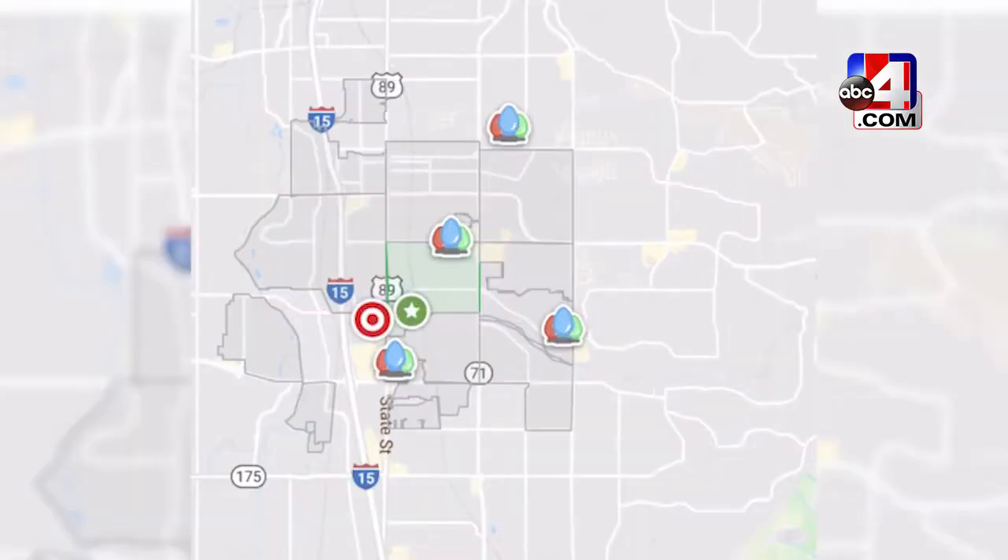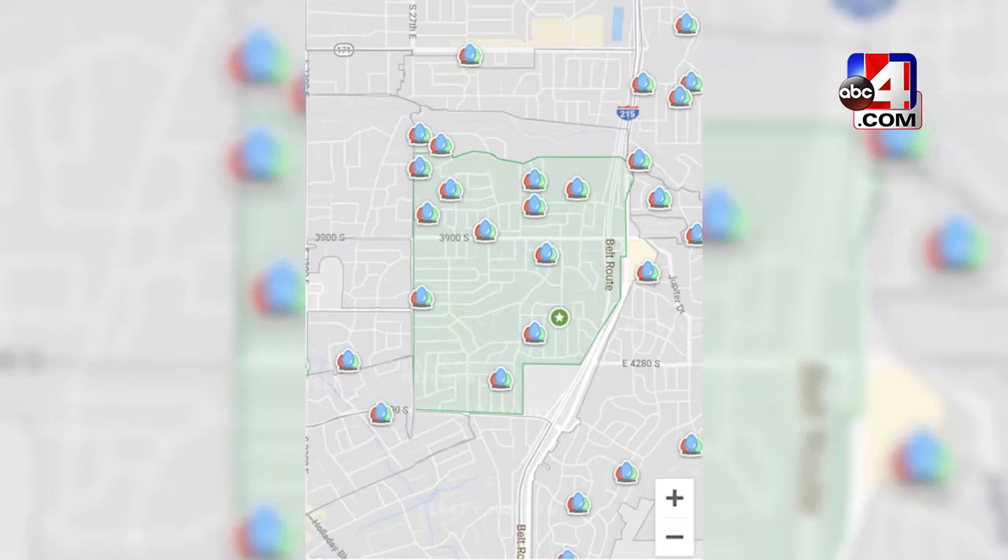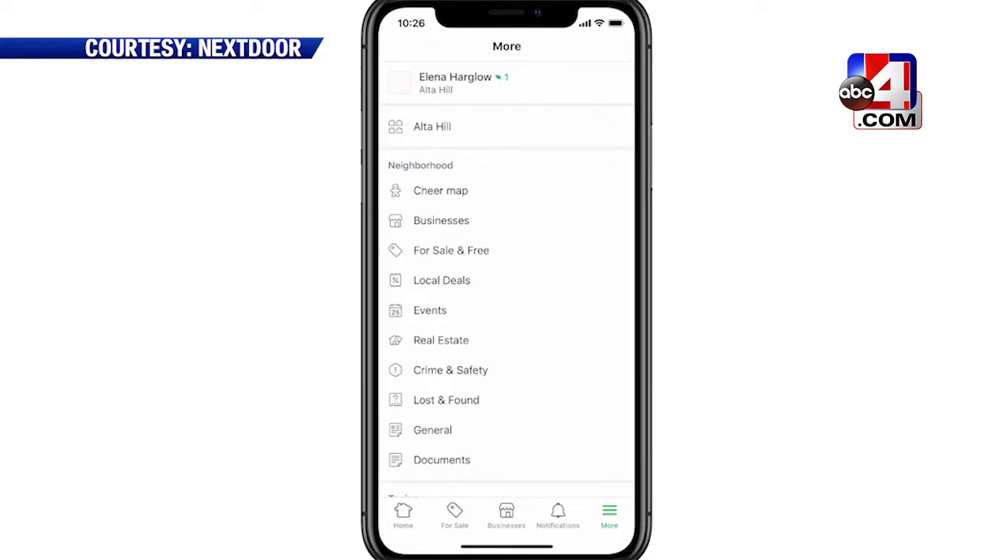North Holiday? West Jordan? Sandy? Foothill? Mill Creek? No matter your neighborhood, they've got you covered.